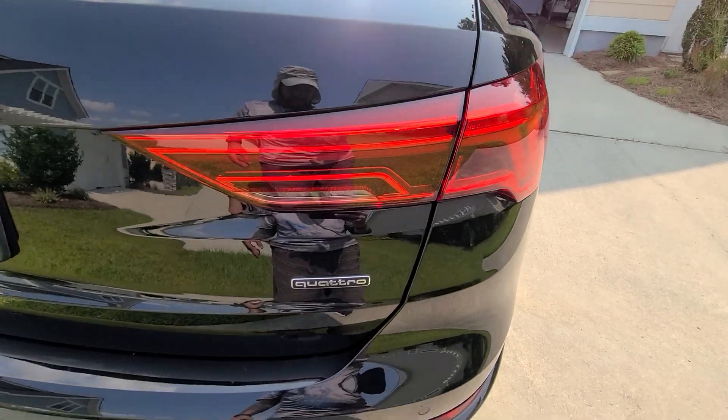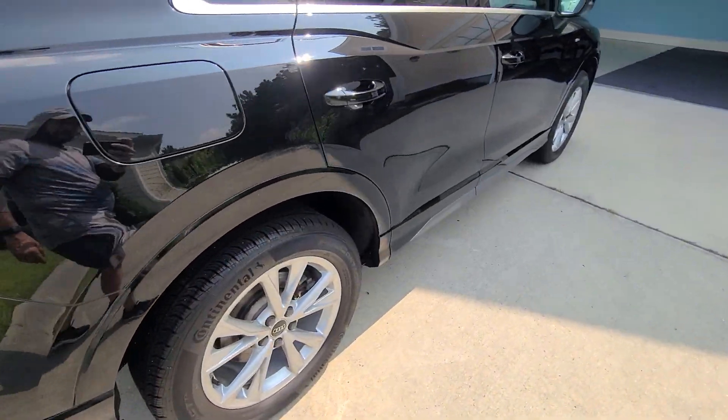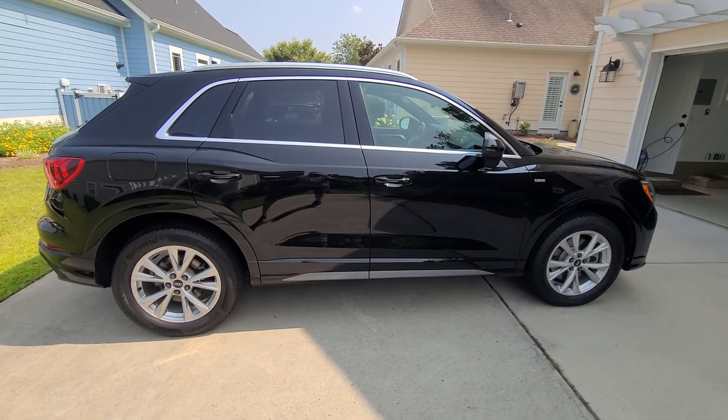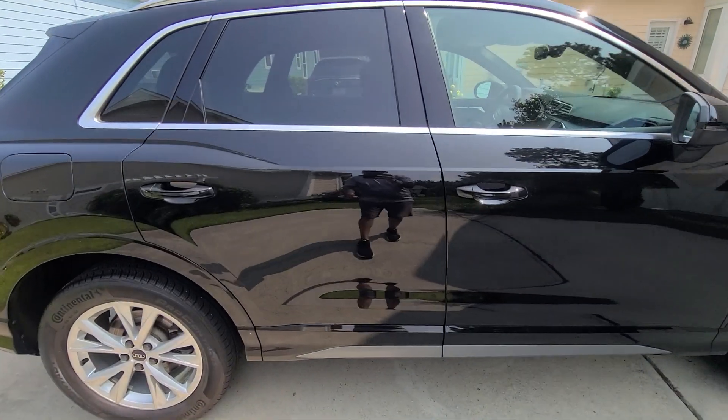Vehicle was topped off with Jeskar Ultra Lock Plus paint sealant, which produces extremely high gloss — as you can see my reflection in here.